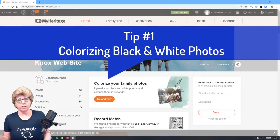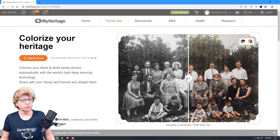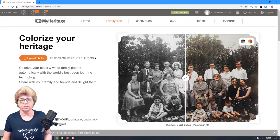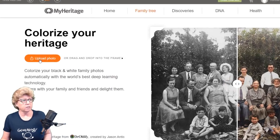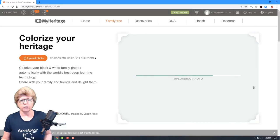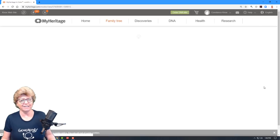One of the new features at MyHeritage is really quite fun. Right when you log in, at least right now, it's right on the homepage — you can upload a photograph. As soon as you do, you can watch it go from black and white to color. This feature is just remarkable. I found a couple of little flaws with it, but for the most part it is rather cool. This photograph is in really bad shape — it's from a newspaper article — and we're going to watch it magically turn to color.